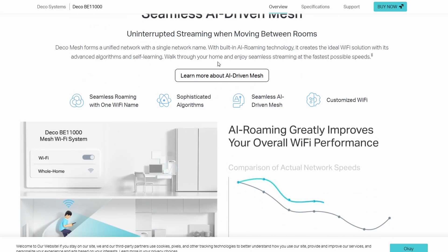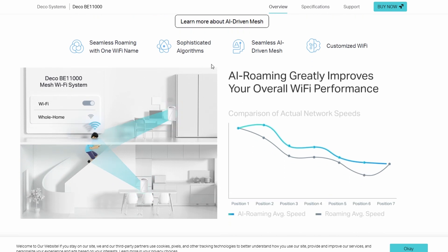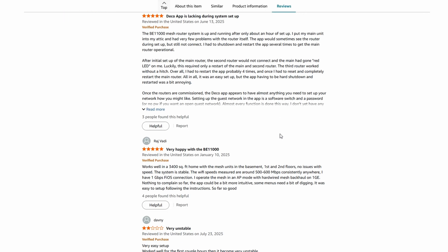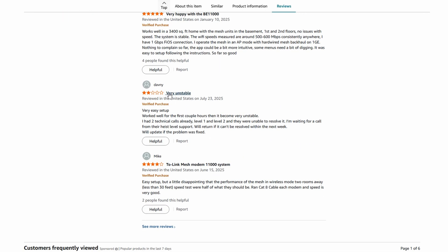That said, it's not flawless. Some people have noticed devices randomly dropping off, which can be annoying — like having a sports car that sometimes stalls at stoplights.